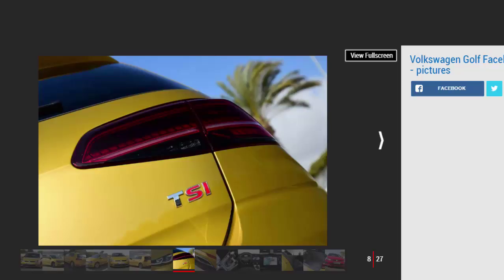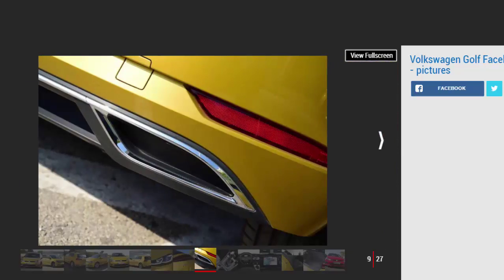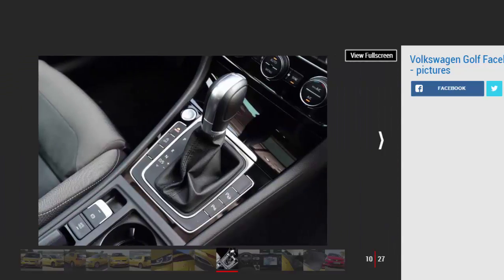Entry-level S brings body-coloured bumpers and side mirrors as standard, along with seat height adjustment for both front occupants, manual air conditioning and an 8-inch touchscreen-based infotainment system that includes a CD player, USB connectivity, Bluetooth, and a DAB radio. Step up to SE and you also get rain-sensing wipers, an auto-dimming rear-view mirror, folding door mirrors with puddle lights, adaptive cruise control, 16-inch alloy wheels in place of the S's 15-inch steel items, and front and rear parking sensors. Your infotainment system will also include Apple CarPlay and Android Auto compatibility.